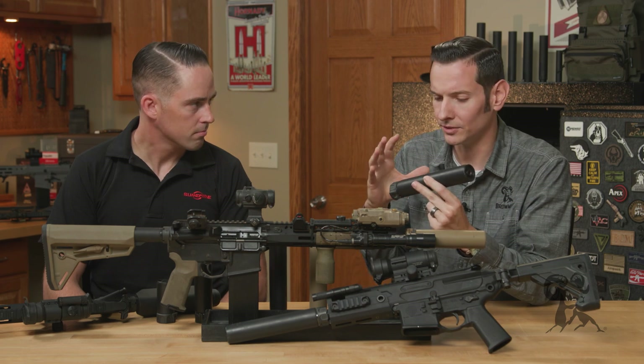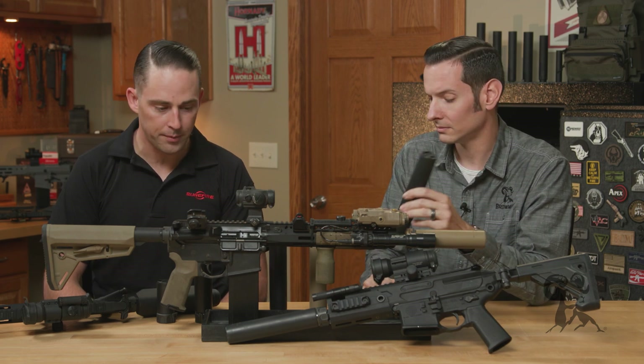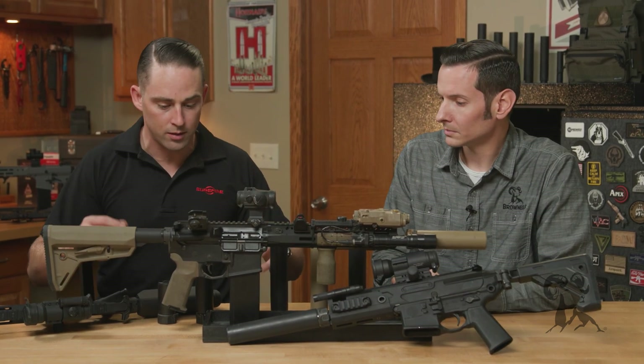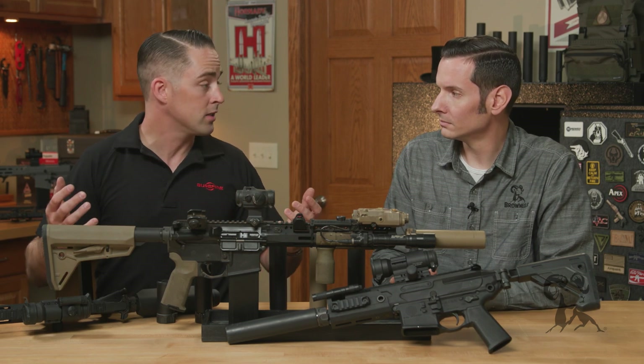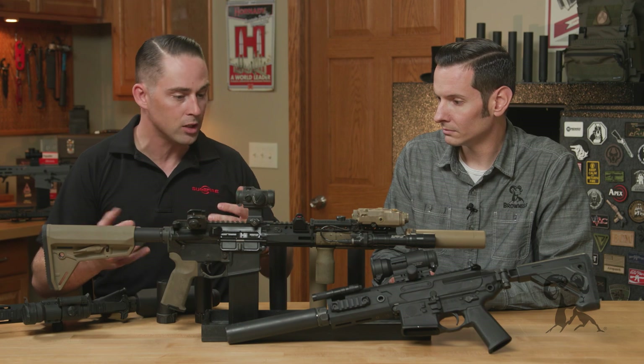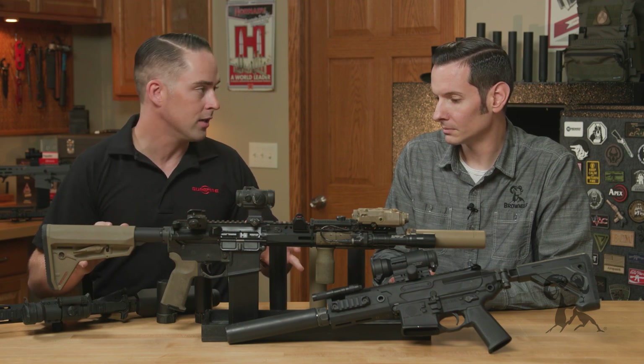Take us through some of the applications for suppressors. Yeah, absolutely. There's a lot of misconceptions with them. Obviously the specific term that the ATF uses is silencers, but that's a little bit misleading just because for the most part, they're not silencing anything. Typically, most suppressors, you're trying to achieve just hearing safe, which is about 140 decibels.